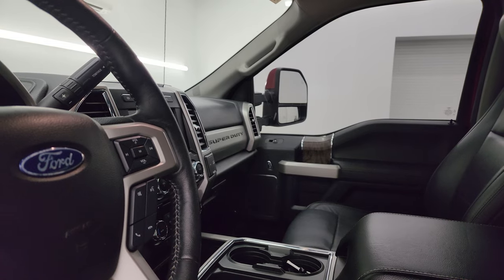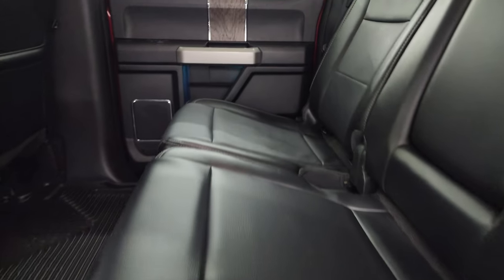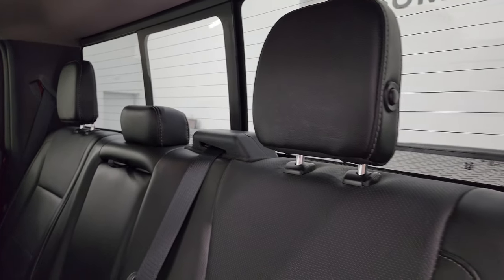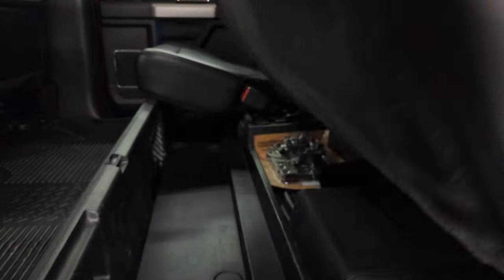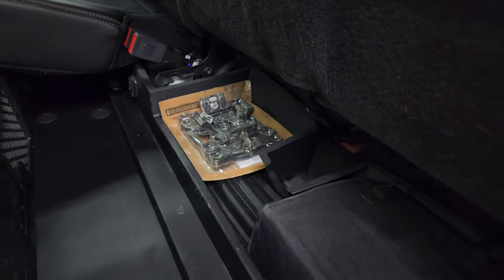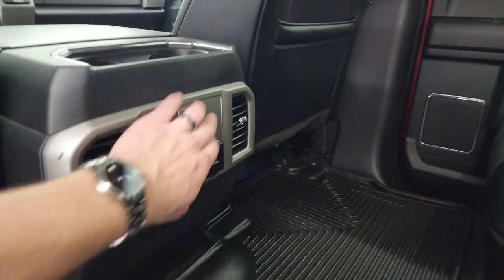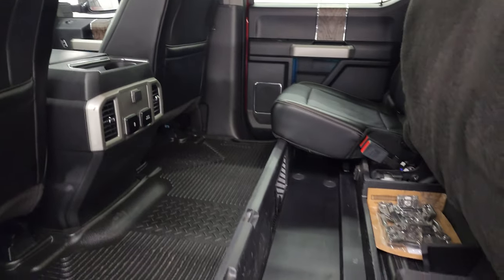The mirrors power fold in — I always show both sides to confirm both are working properly, as well as the power telescope feature. The back seats are just as clean as the front — no rips or tears. It has the LATCH child safety system, a power sliding rear window with built-in rear defrost, and the headrests fold down for better visibility. You get a storage area underneath that collapses down flat, with gooseneck hitch and tie-down provisions. There's a Husky all-weather floor mat in the back, plus a 12-volt power point, 110-volt 400-watt plug-in, and two USB ports.